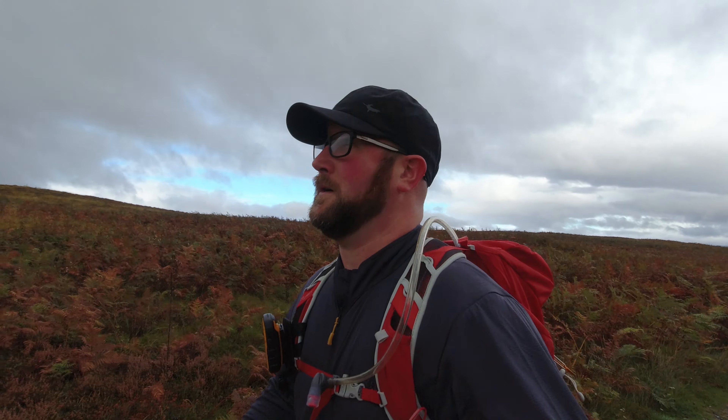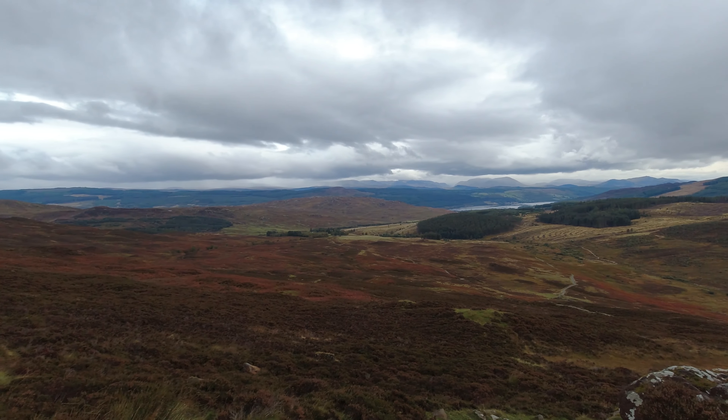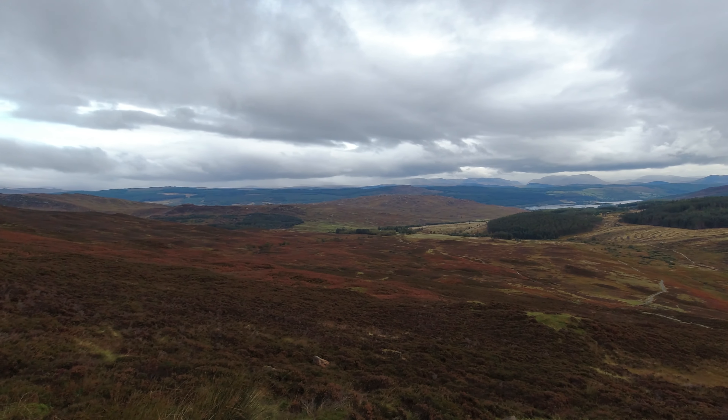Today we're doing Schiehallion. Got a lovely path so far and it's very well signposted. Schiehallion is one of Scotland's most well-known mountains because it's got this very distinctive conical shape. It was made famous by the Schiehallion experiment, which in 1774 was used to measure the mass of the whole world — don't ask me how they did that though.